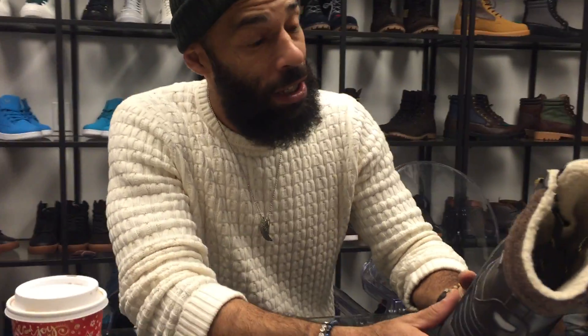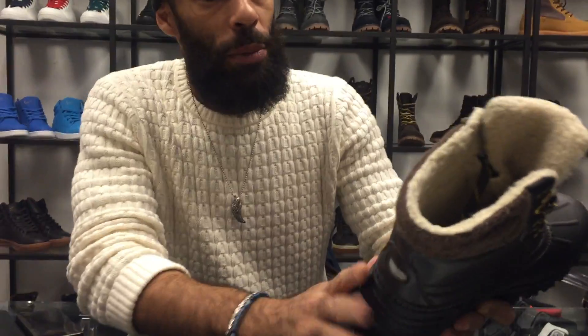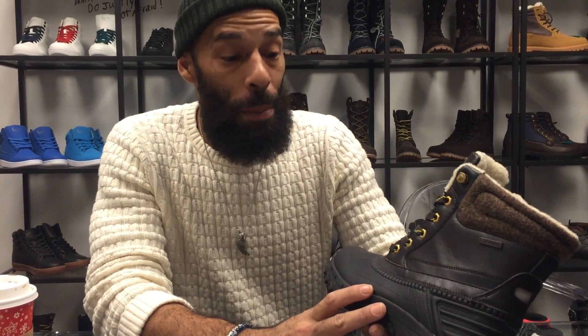And tell you the truth, for $150, you're getting this boot 80% off Black Friday. So we're going to give you this boot for like $40. Pretty much it's a steal, and every man should own a pair of these boots. These boots are a must have.